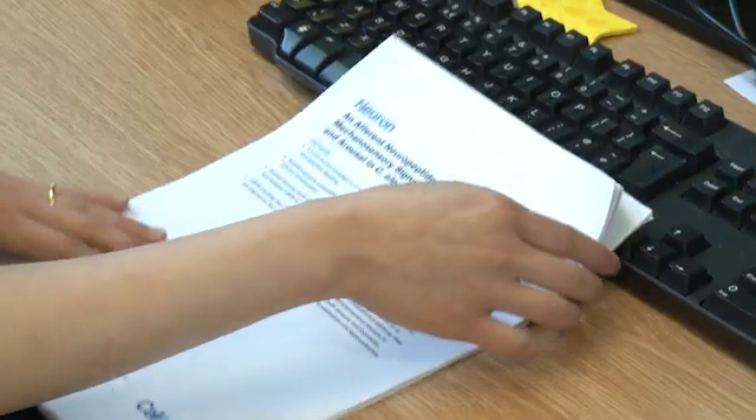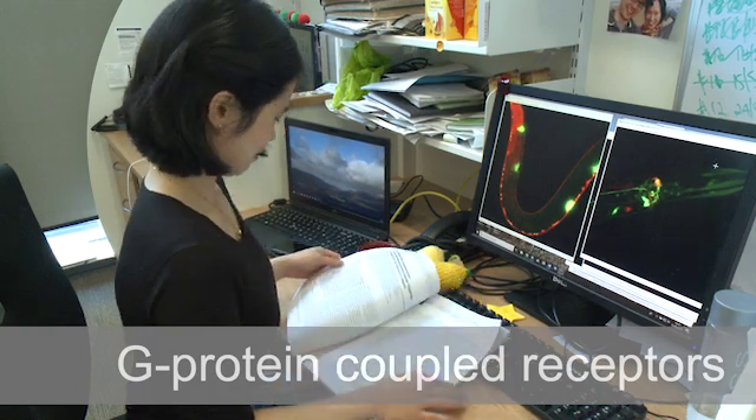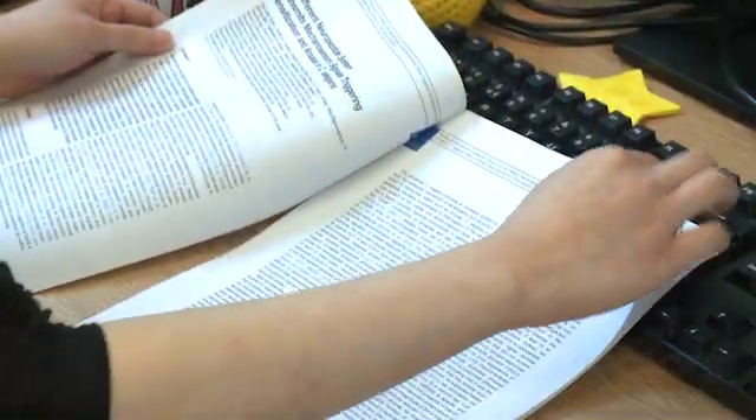Previous research indicates that signaling molecules called neuropeptides are important for this process in lots of animals. Neuropeptides are small protein molecules that generally signal through receptors called G-protein coupled receptors on the surface of a receiving neuron. This causes the neuron to change its neural activity to become more or less active.